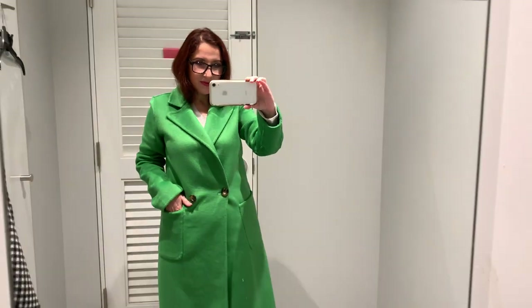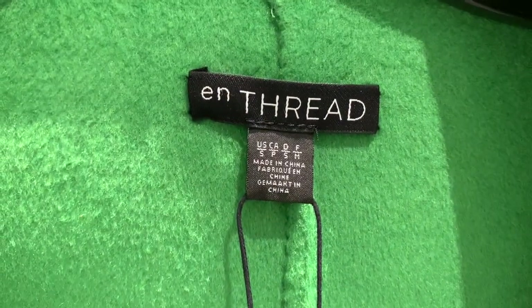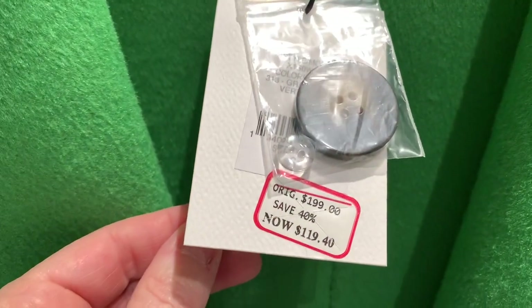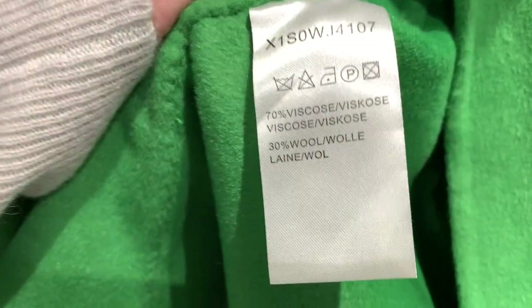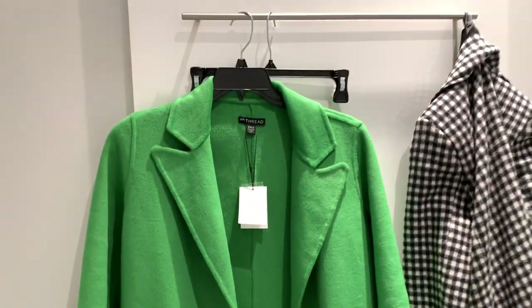Как красиво! Пальто — вот такой бренд, он здесь продаётся у них. О, это смол. Оно, конечно, могло быть побольше, но оно было одно — мне не пришлось выбирать. Оно стоило 200 долларов, сейчас стоит 120. Состав у него очень неплохой: 70% вискоза, 30% шерсть. Хороший состав. И оно вот такое без подкладки — лёгкое такое пальто. Очень красиво.